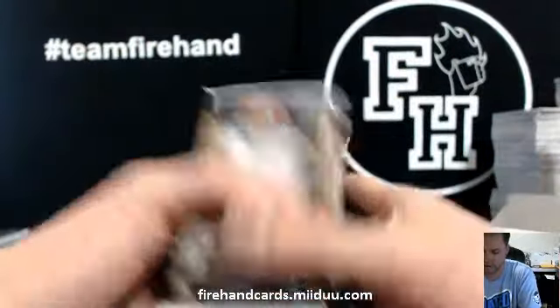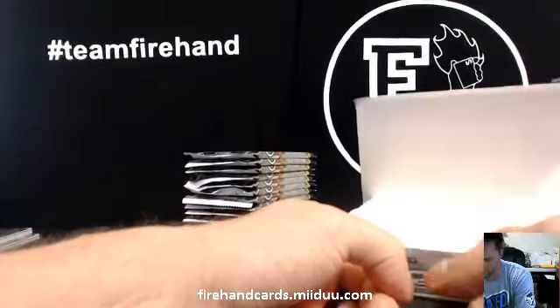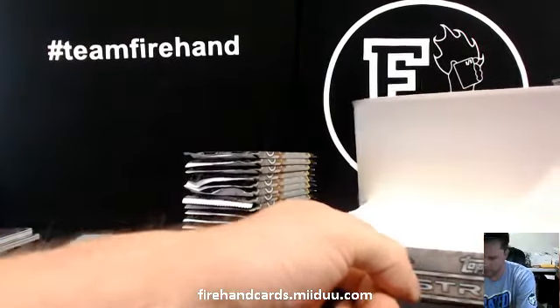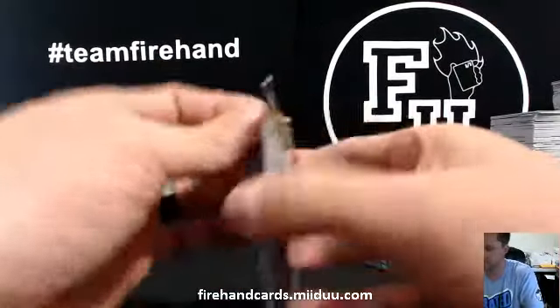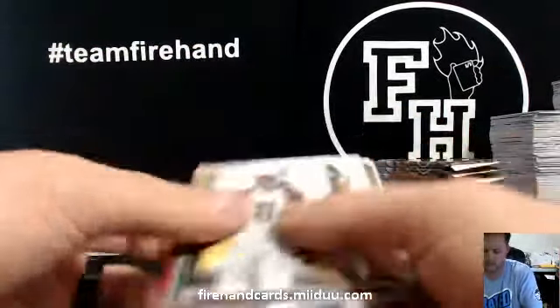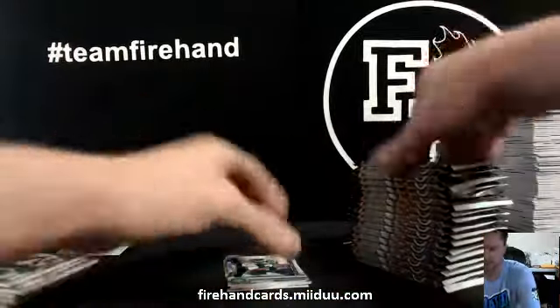If you haven't figured out the routine or the pattern yet, I'm sure you have — the left side has the jersey auto, the middle side has the jersey or patch, the right side has the third auto, the three stacks. Usually hit that jersey like in the third or fourth pack. Geno Smith die cut, that's one.